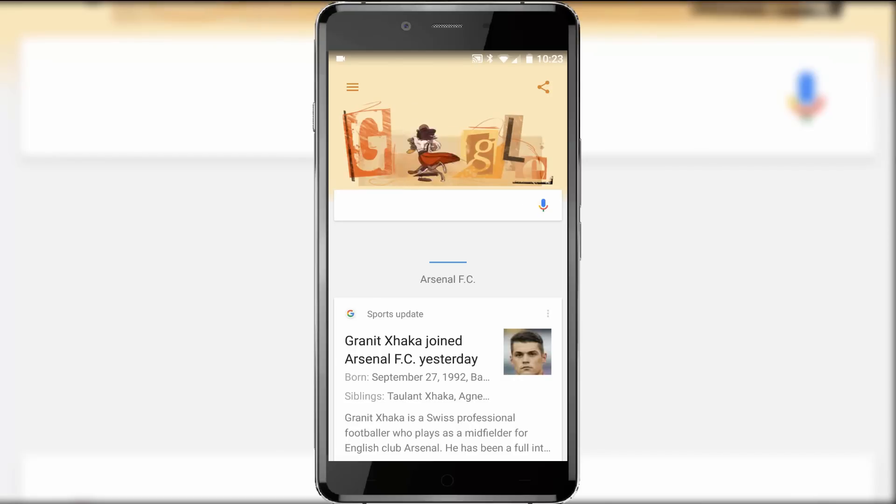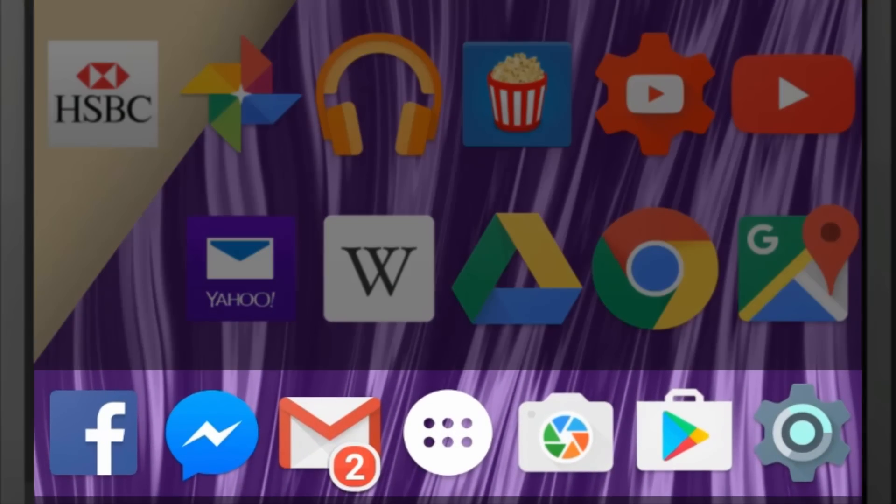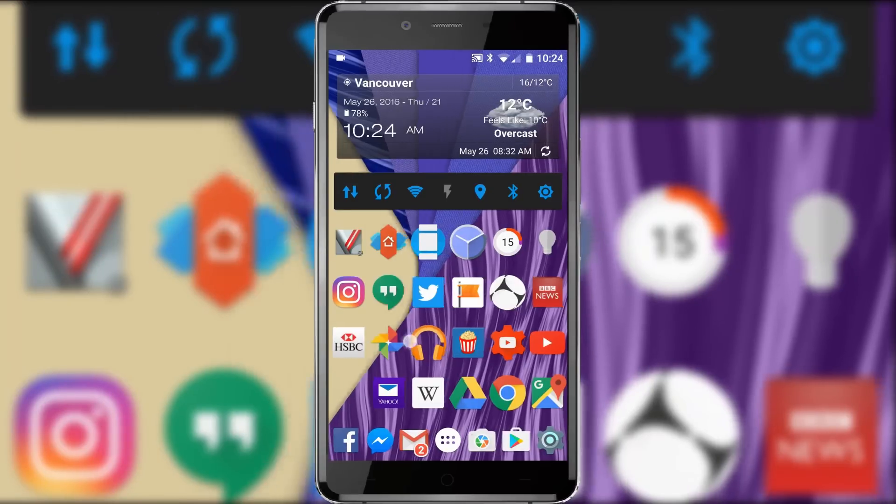As for my dock, it's pretty packed like the rest of my home screen with six of my most used apps and the app drawer. Notice the absence of the native phone and texting app — that's because pretty much all of my communication is done through apps like Facebook Messenger, WhatsApp, Hangouts and so on. And because I don't make calls or send texts, my monthly costs come to just $25 a month.